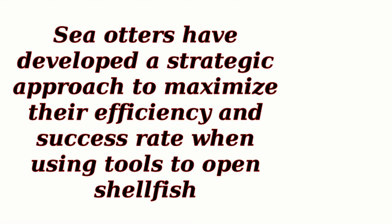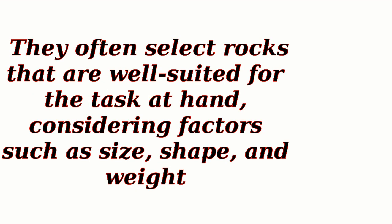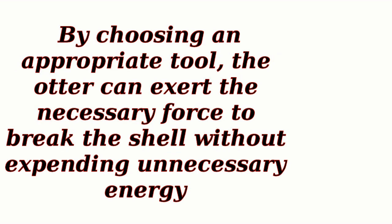Strategy. Sea otters have developed a strategic approach to maximize their efficiency and success rate when using tools to open shellfish. They often select rocks that are well suited for the task at hand, considering factors such as size, shape, and weight. By choosing an appropriate tool, the otter can exert the necessary force to break the shell without expending unnecessary energy.